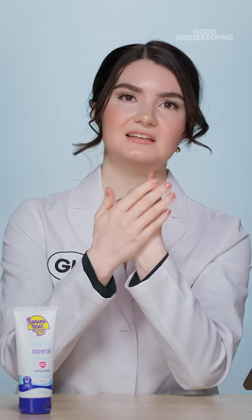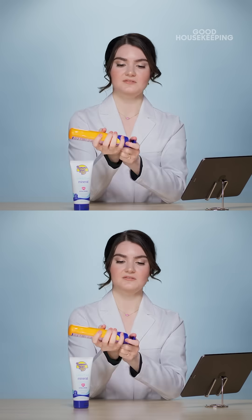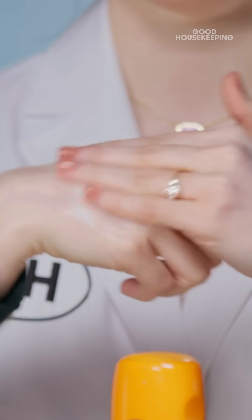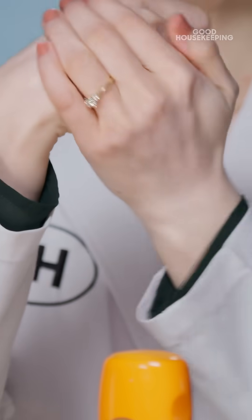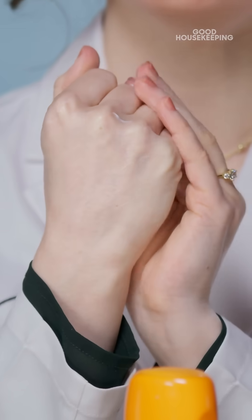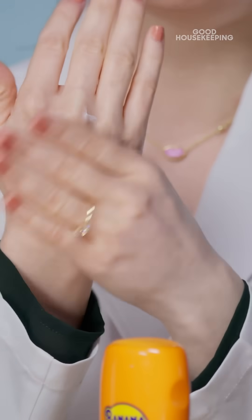Some people really don't mind it — it's a matter of preference. Now I'm going to show you the chemical sunscreen, and I'll rub this one in. This one really sheers out to be completely clear, because the UV absorbers used in chemical sunscreens are kind of clear, oily liquids, so they're not going to leave that white film or cast over the skin.